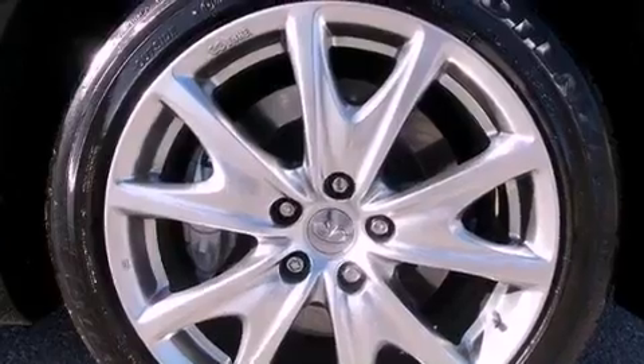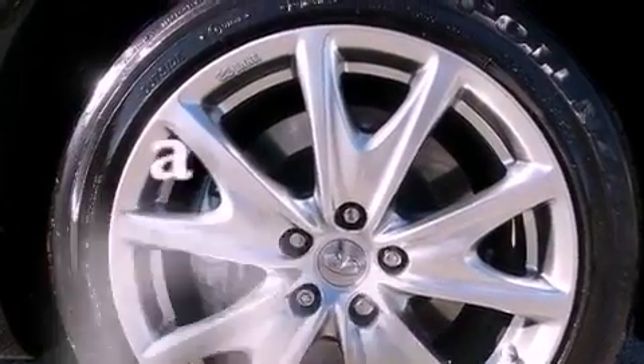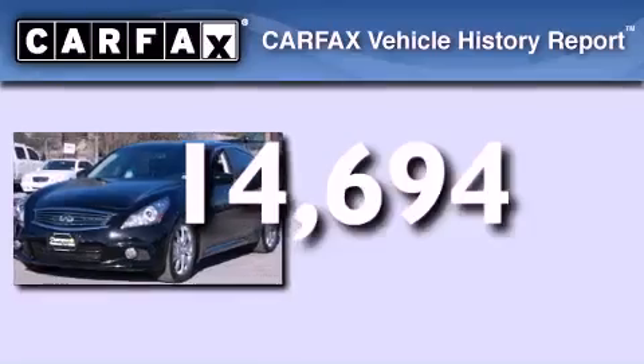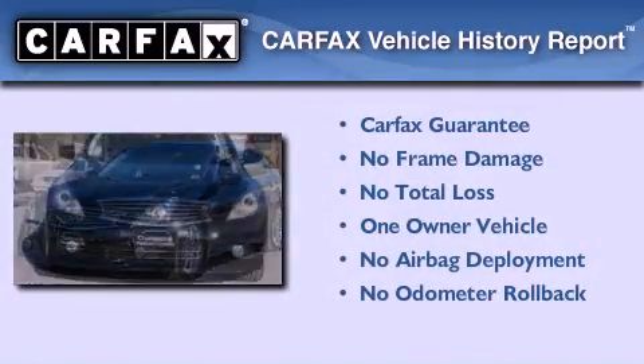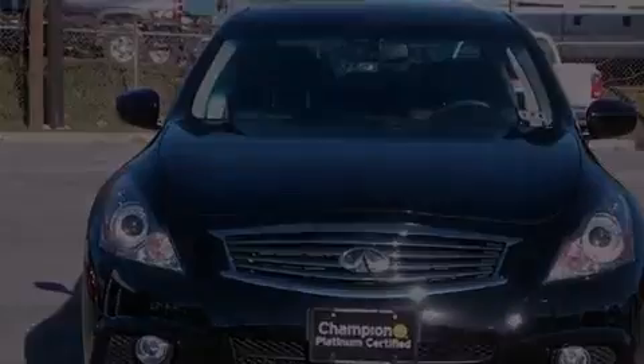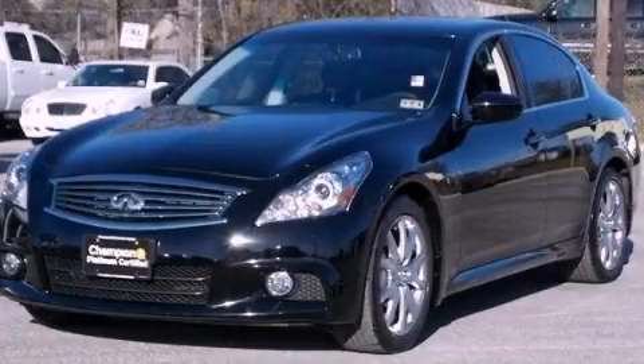An anti-lock braking system, air conditioning, and this vehicle has less than 15,000 miles. This Infiniti has had only one owner and it qualifies for the Carfax buyback guarantee. Call now to find out how you can own this breathtaking automobile.